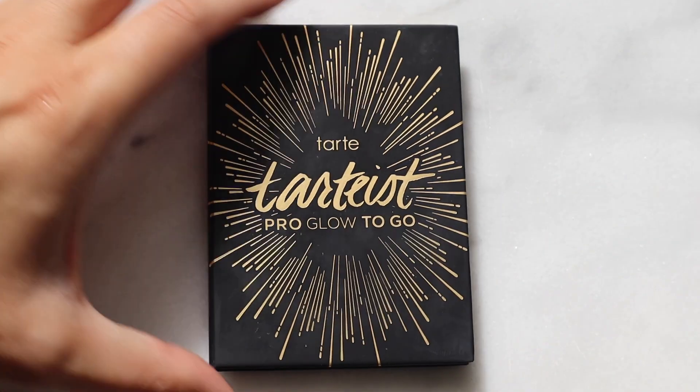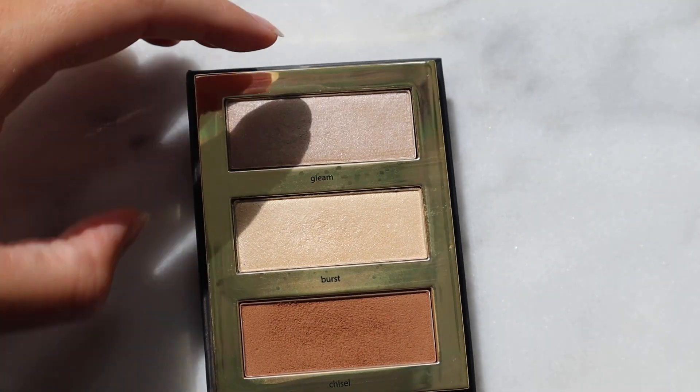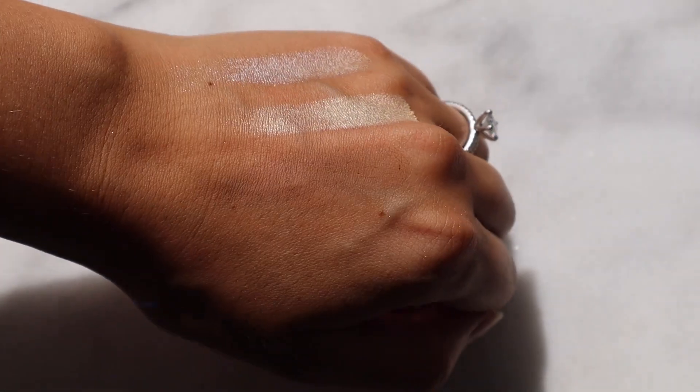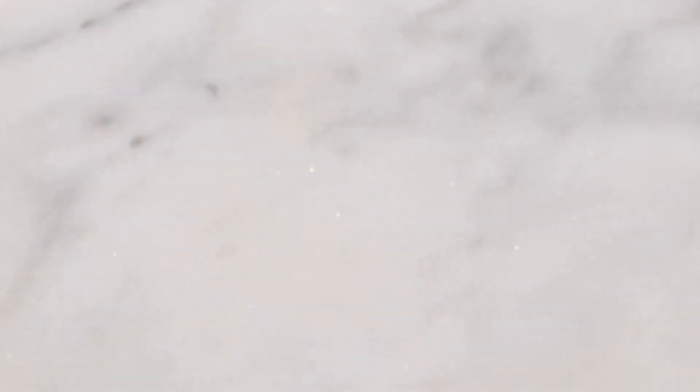I also have two more highlighters and a bronzer — this was a gift, definitely not something I would have purchased myself, but I really like it. The highlight shades are quite unique: there's a cool-toned highlighter and a yellowy-toned one, plus a nice deep bronzer color. When I'm a little more tan, this is pretty nice to use and it can add a lot of depth for an eye look too. I'll keep it and use it up, but it wouldn't normally be in my collection.